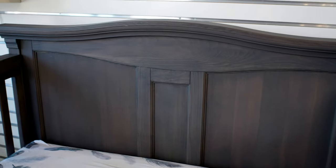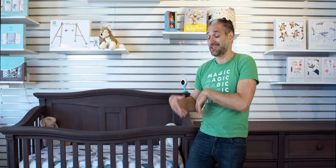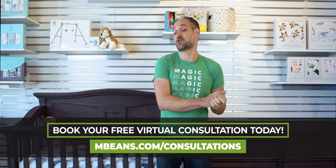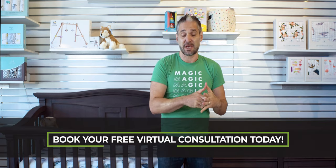Not only does it come in 17 finishes, but Romina Furniture comes in eight different collections. If traditional is your style, you can get traditional. If more modern is your style, you can get more modern. All of that is available from us at Magic Beans. If you want help figuring out this furniture, go to mbeans.com/consultations and book a consultation with one of our furniture experts. I hope you liked this video — please subscribe and give it a like, and I'll see you at the next video.